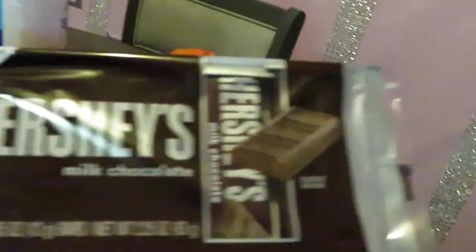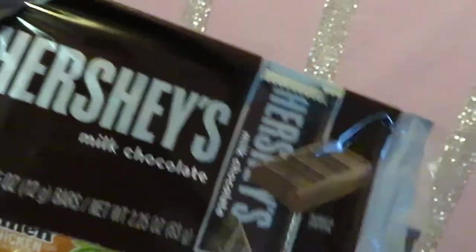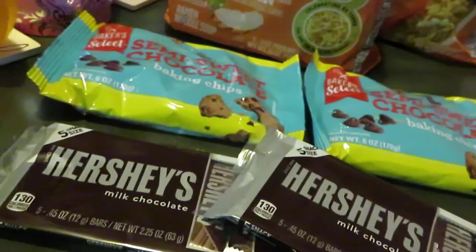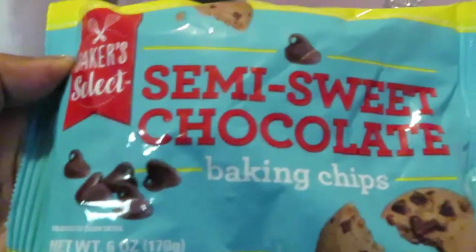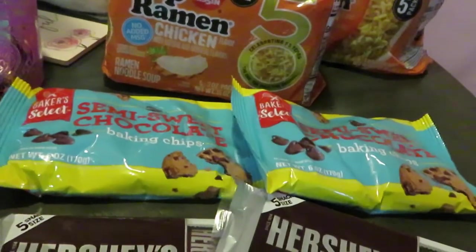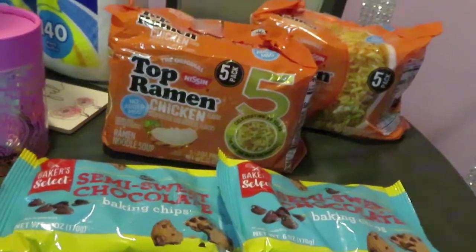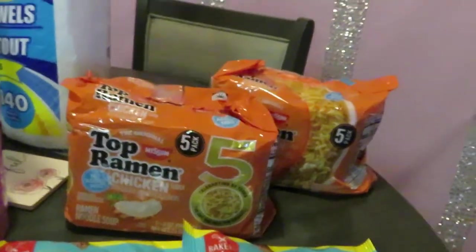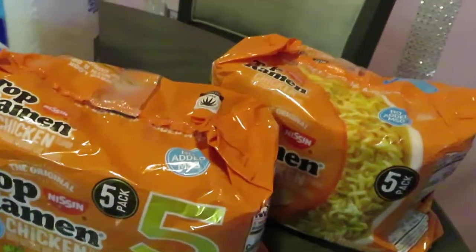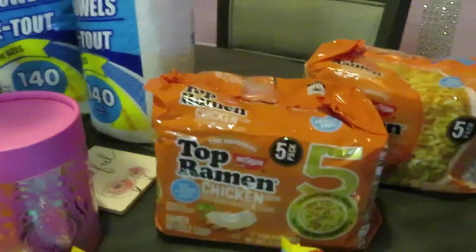Over here on the side with the foods: I picked up some Hershey's milk chocolate, the little individual packs — five snack size. I got two packs of those because me and the girls are gonna be making some s'mores today. I got some semi-sweet chocolate chips, two packs — I'm gonna be making oatmeal chocolate chip cookies this weekend. I'll be recording that cooking video, so make sure you come back and watch. And I got one of the girls' favorites: Top Ramen chicken noodles — a five-pack.